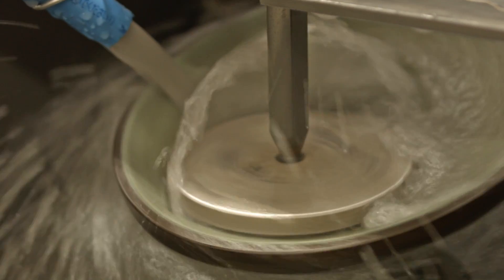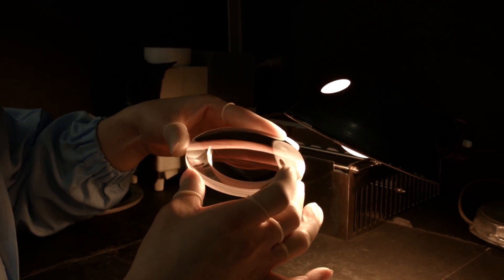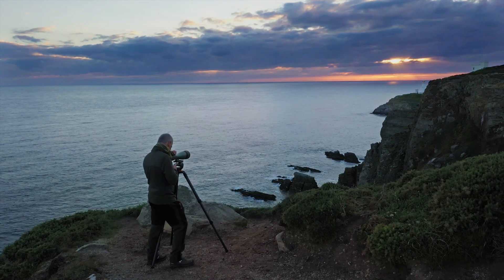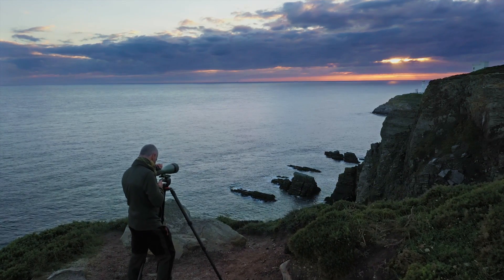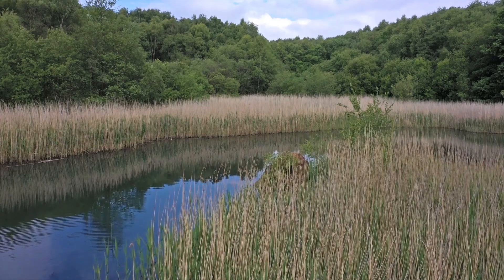A solid piece of pure fluorite crystal is crafted into a perfectly polished multi-coated lens. It delivers the true definition of what is crystal clear. Not glass. Not HD glass. Pure crystal.